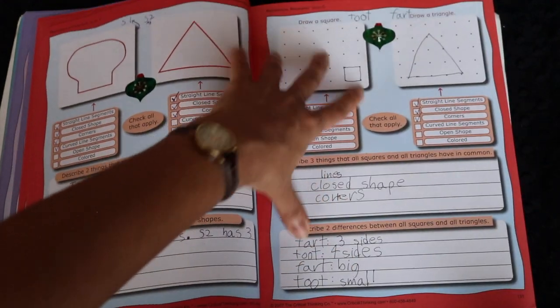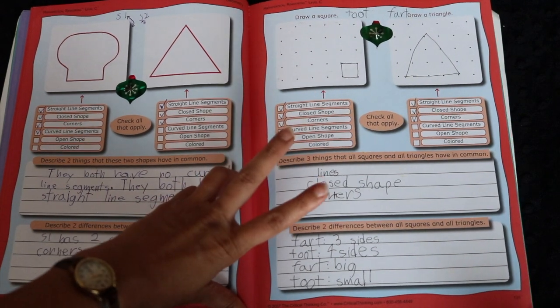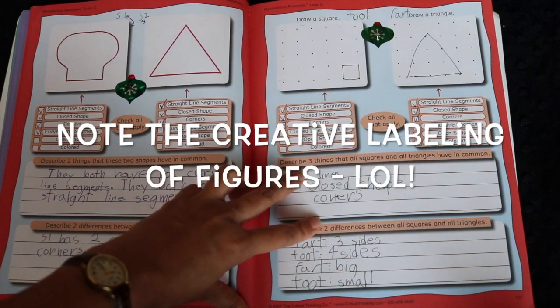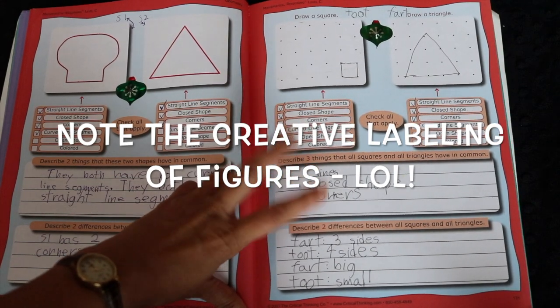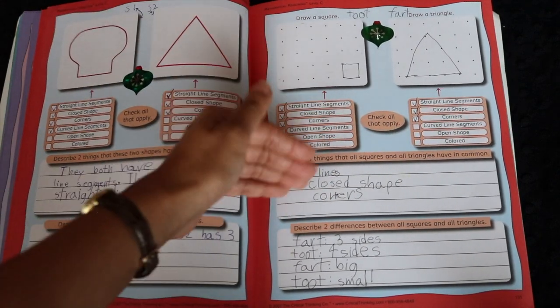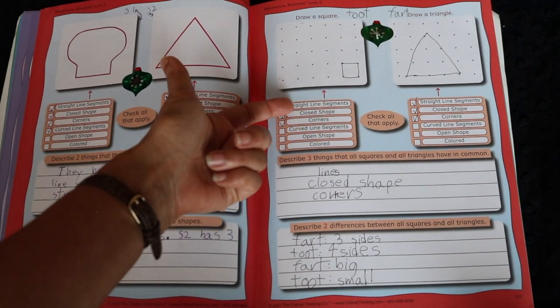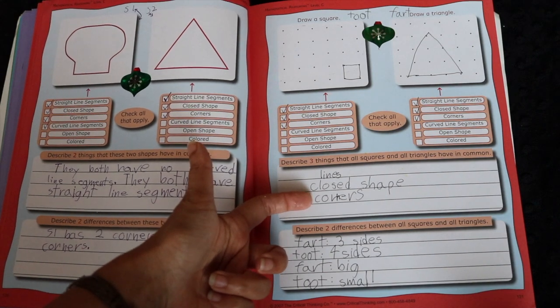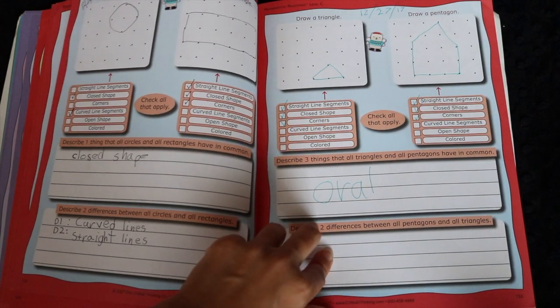Here is geometry again, and they actually take kids through the steps of proofs. Later in high school when they take geometry they'll have to do proofs — explaining why something you already know to be true is true, and what your logical reasoning is. This book does that by asking them to describe what's the same and different between polygons, and I think that's a really good exercise.